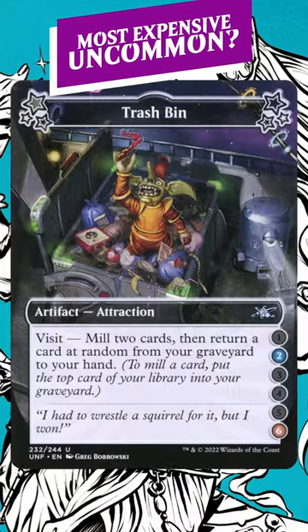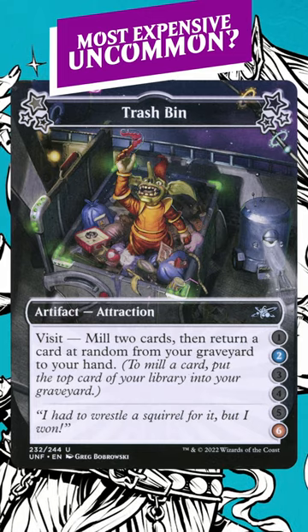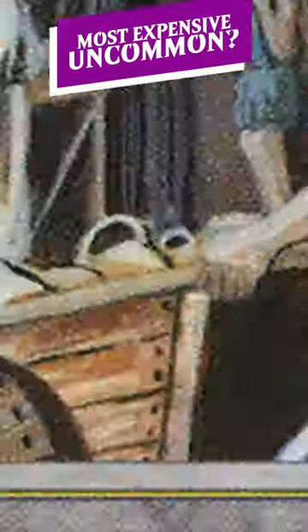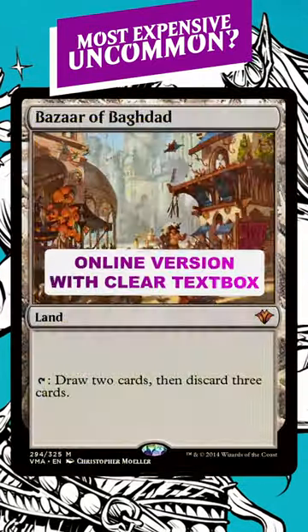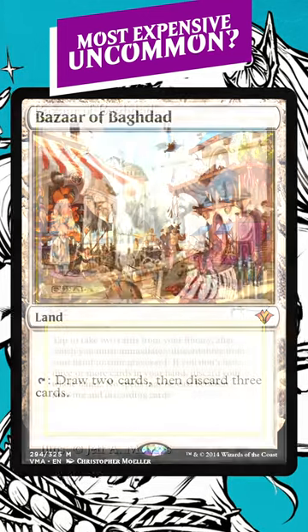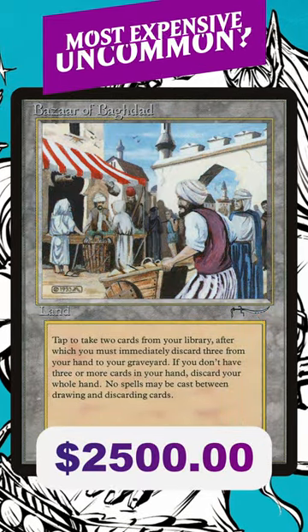When I first started playing Magic, I thought this card was so bad. It's just tons of card disadvantage. And the most expensive uncommon ever printed is Bazaar of Baghdad. This card is degenerate for graveyard strategies — it just helps you dump things into the graveyard and fuel that resource. It's over $2,000 and I didn't know it was an uncommon.